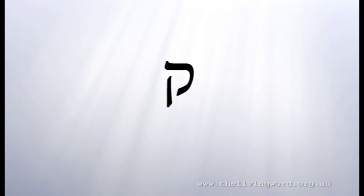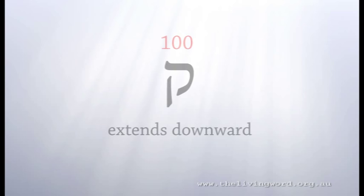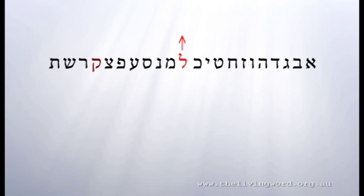The 19th letter of the Hebrew alphabet is Kuf. The numeric value of Kuf is 100. The pictogram or symbol behind the shape of the letter Kuf isn't clear, but it is significant that Kuf is the only letter of the Hebrew alphabet that extends below the line of letters. Lamed is the only letter that extends above the line of letters. Kuf is the only letter that extends down.